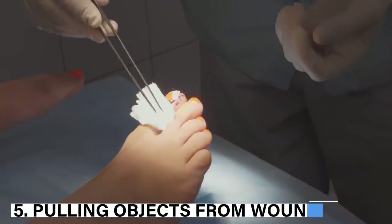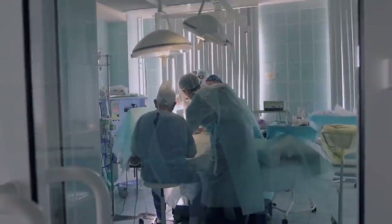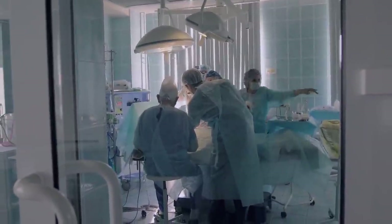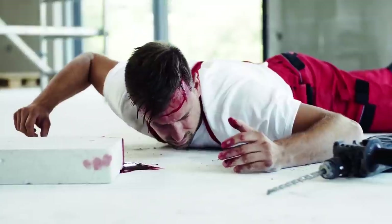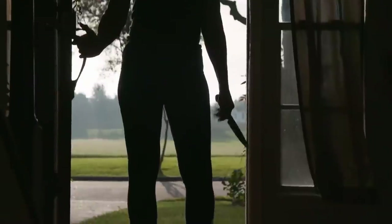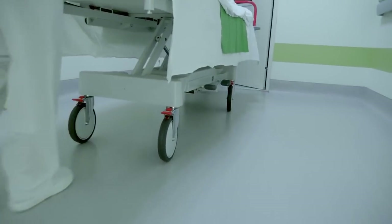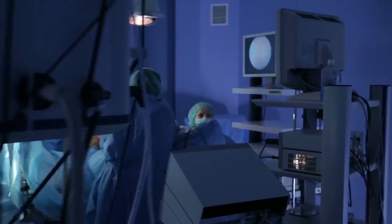5. Pulling objects from wounds. You can carefully pull out a splinter or a small piece of glass from your hands or feet, but never try to do this when the wound is serious — it can lead to serious consequences. Even doctors keep objects in place until the patient is in surgery, because removing them can cause extreme bleeding that may lead to death. A knife in a leg or a large shard in the chest may look scary, but the best approach is to take the person immediately to the hospital rather than pulling out the object.